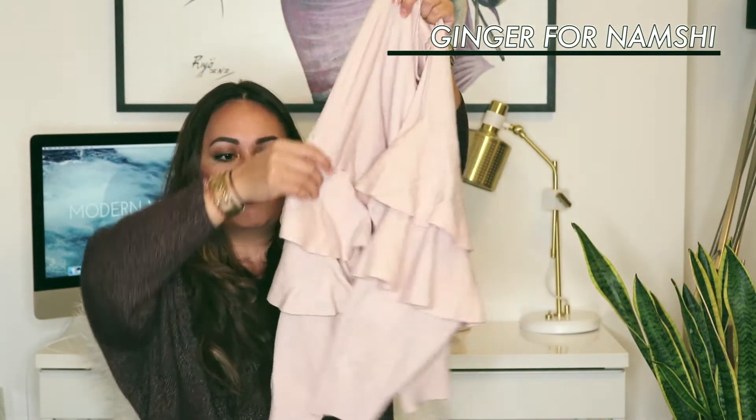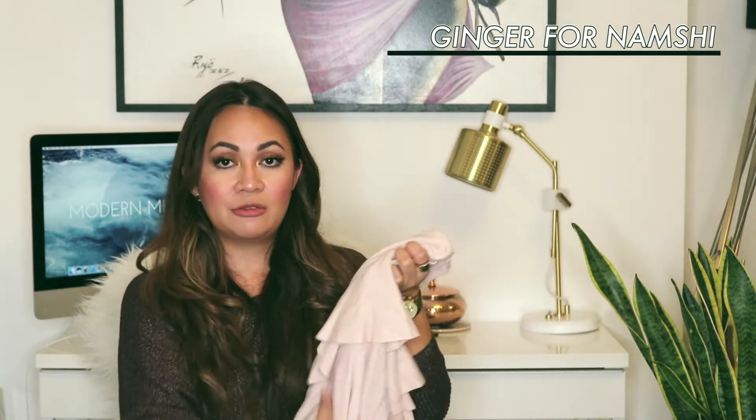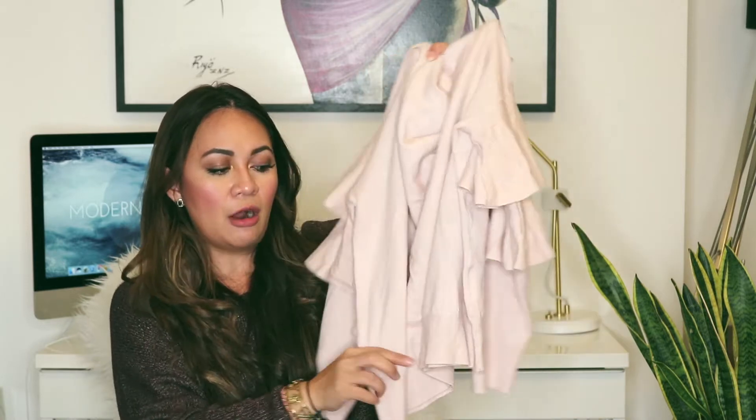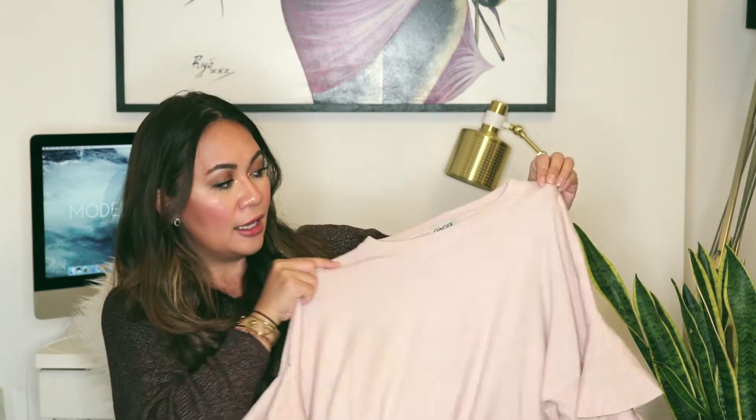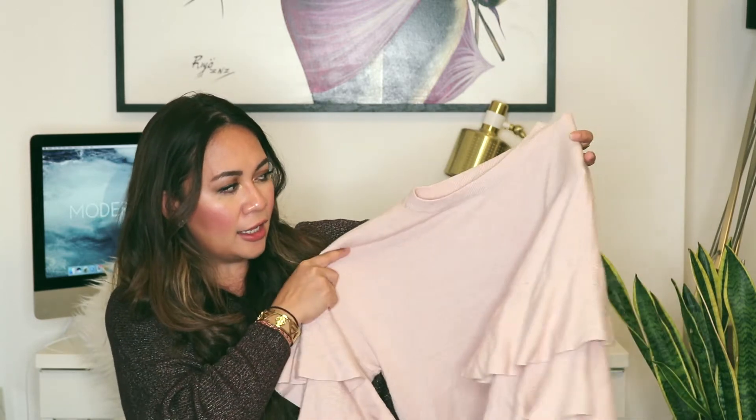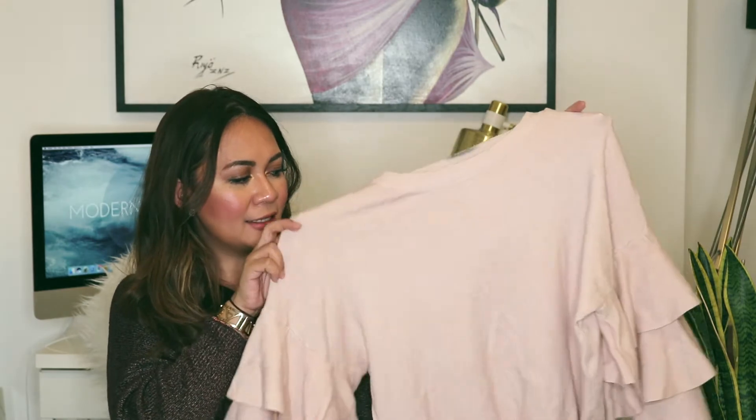Because ruffles are still on trend, I also got a sweater with ruffled sleeves. The fabric of the knit is really nice and soft — I was quite surprised because I wasn't expecting that. It's kind of a crop, so I like to pair this type of sweater with a pair of high-waisted jeans. I got this in a size small/medium in a blush color. On the website it also comes in white, black, and deep red, but I always get drawn to this blush color.